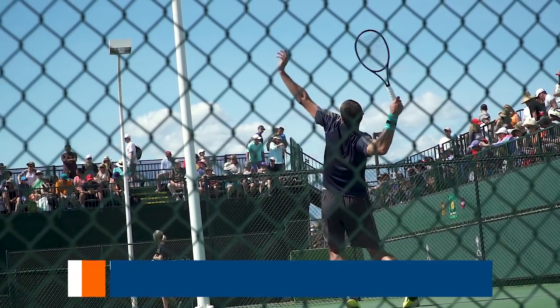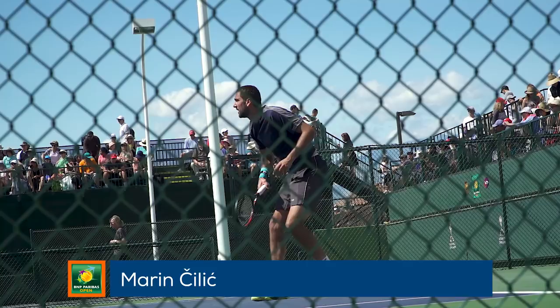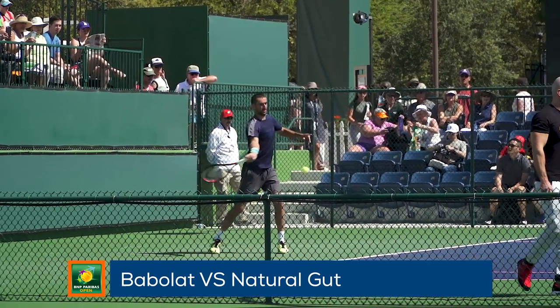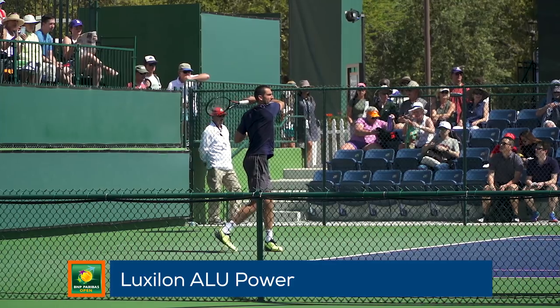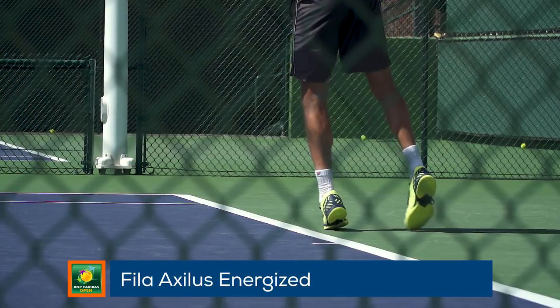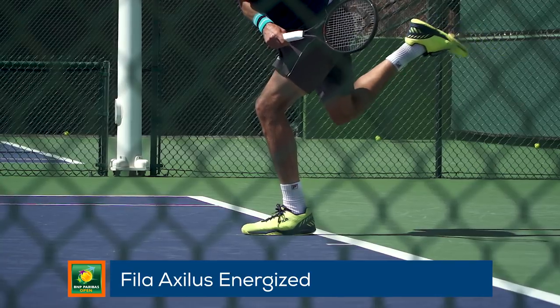The last player we bring you today from the practice court is big-serving Marin Cilic. Marin endorses the Head Graphene Touch Prestige line of rackets and uses a hybrid of Babolat VS Natural Gut and Luxilon Alu Power. He wears shoes and apparel from Fila, and his shoe is the brand new Fila Axelis Energized — it offers a great blend of support, stability, and step-in comfort.